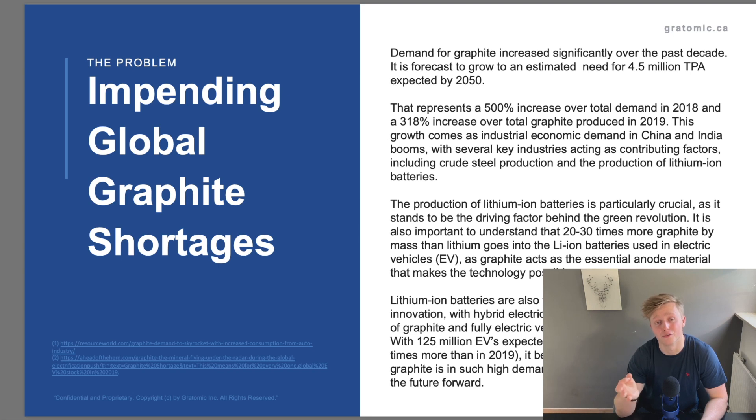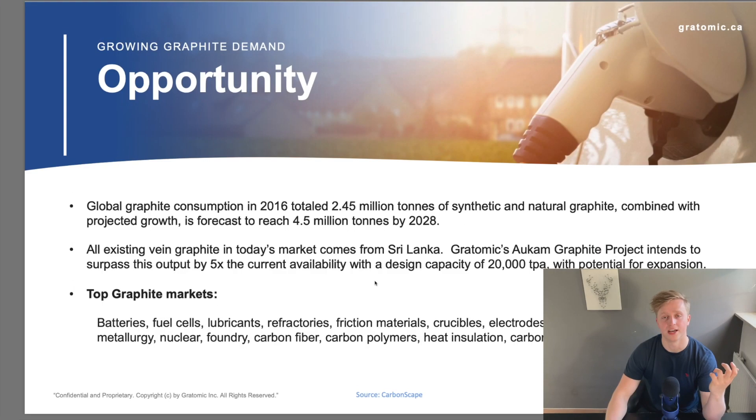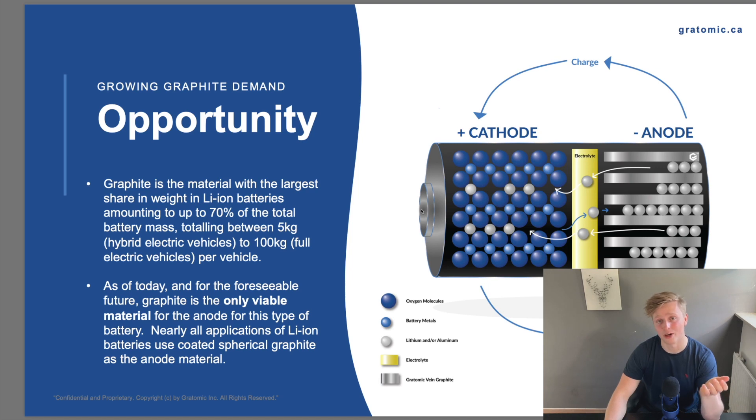On this page they summarize why graphite is in high demand for years to come. And by the way, if this interests you, I've done a whole video on anode material specifically — check out the video linked in the top right corner. They show their plans: 20,000 tons per annum starting from this year, fully solar by 2022, which is awesome. They will also use water purification, which is kind of a jab at flake graphite producers since those producers use dangerous chemicals. They also outline that they will do five times the current availability of flake graphite. Currently flake graphite is mainly coming from Sri Lanka, and once Gratomic comes online they will increase the world supply of vein graphite by five times. Graphite makes up 70% of the total battery mass in an electric vehicle, between 5 kg in a hybrid vehicle to 100 kg in a full electric vehicle — so this is why we're investing in graphite.